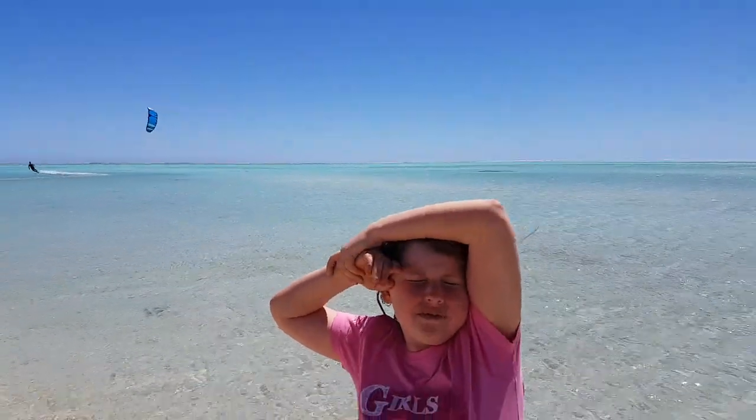Hi guys, this is Video of the Genesis Camp here. Right now we are at Ningaloo Reef.